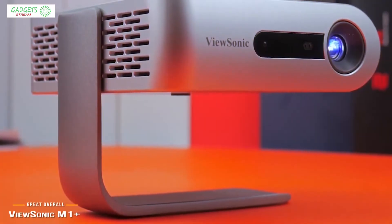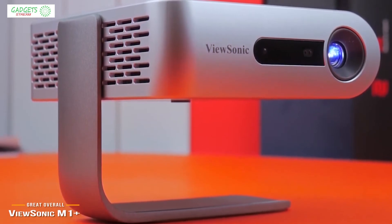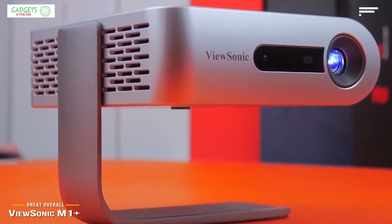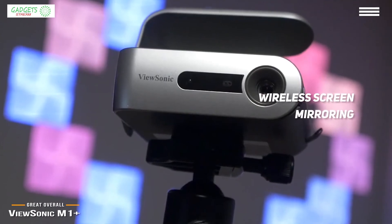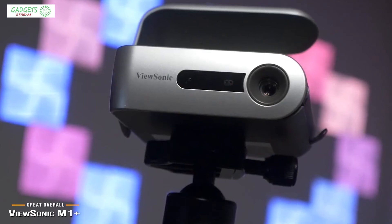Next, we're taking a look at the ViewSonic M1 Plus — our choice for best overall portable projector. The ViewSonic M1 Plus is a compact, easy-to-use portable projector with an internal battery and a smart stand, at around $300. It's extremely versatile, with wireless screen mirroring, an integrated Bluetooth speaker, and a smart stand for 360-degree projection among its key features.